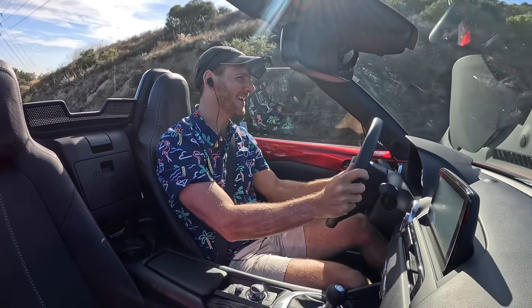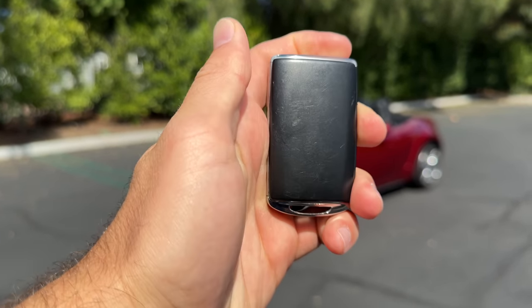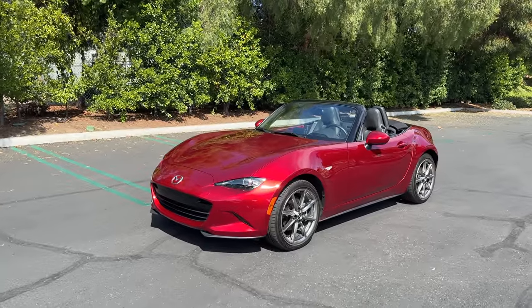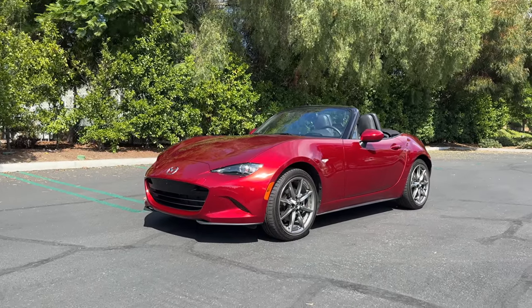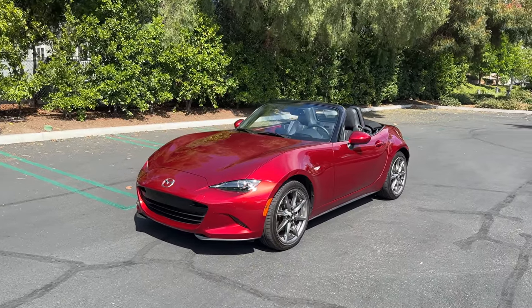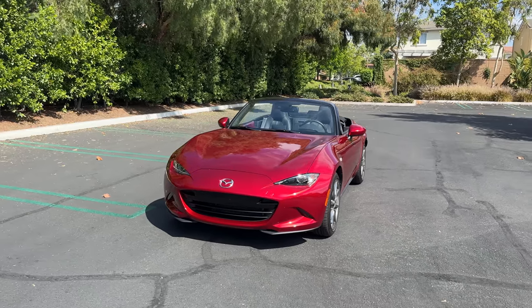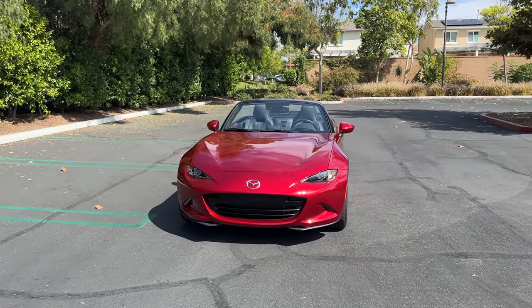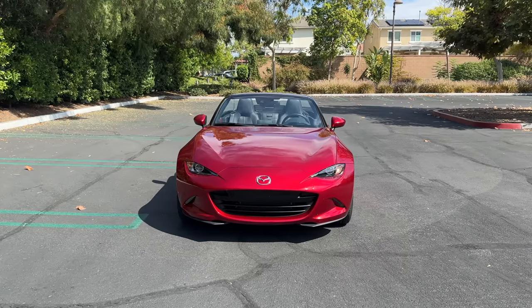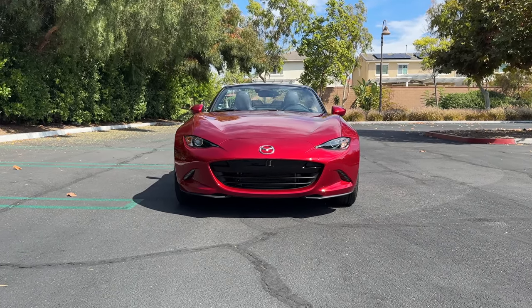Hey crew, I've got the key to that 2023 Mazda MX-5 Miata Grand Touring manual. We are going to take it for a drive, but first let's check out the looks on the inside and outside. Introduced in 2016, this ND generation Miata hasn't changed all that much because it hasn't needed to — Mazda nailed this design.